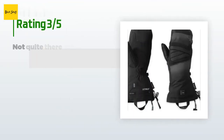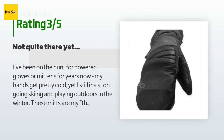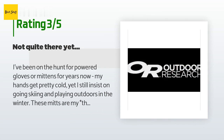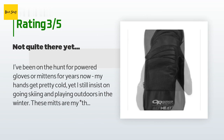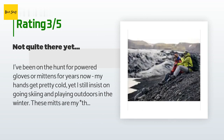An unhappy customer said: 'I've been on the hunt for powered gloves or mittens for years. My hands get pretty cold yet I still insist on going skiing and playing outdoors in winter. These mitts are my third different set this year — the other two brands just didn't work, and considering what heated mitts cost you have to expect something for your money. The Lucent mitts are pretty good for three hours or so, but even moderating the temperature as much as possible won't get them to stay warm all day. I'll keep using them, but I'm still on the search for the glove of my dreams.'